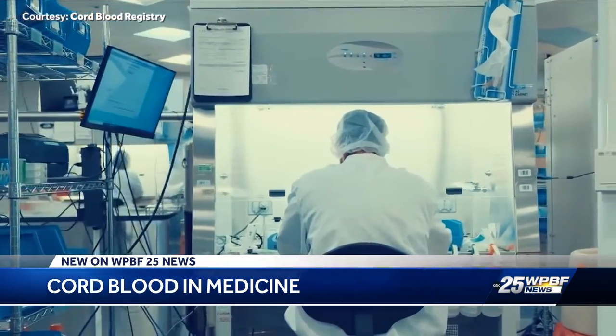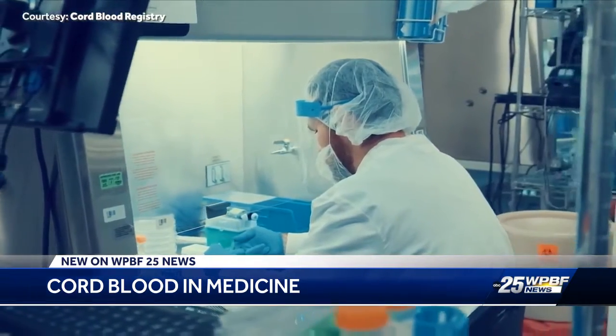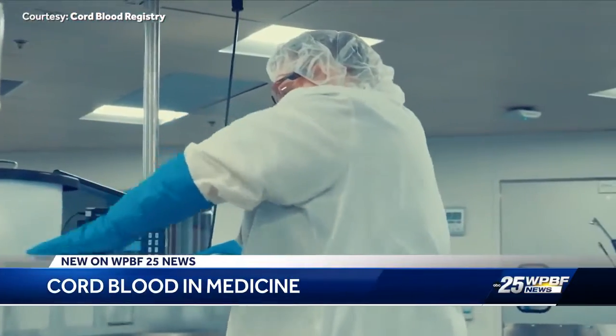A lot of these are adult-onset conditions. You're not going to see them pop up in a person or a family until perhaps they're 30, 40, 50 years old. So where we thought about cord blood in the pediatric population a little bit more, now we're thinking of the older generation when it comes to regenerative medicine treatments.